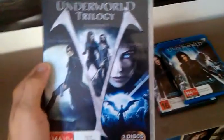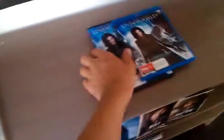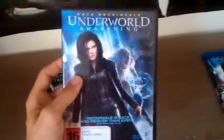Got to quickly get through the Underworld trilogy — my favourite horror action series of all time. Evolution is my favourite Underworld. Here's Underworld Awakening — not the best one, but it's still good. And Underworld Awakening on Blu-ray. I love this movie.